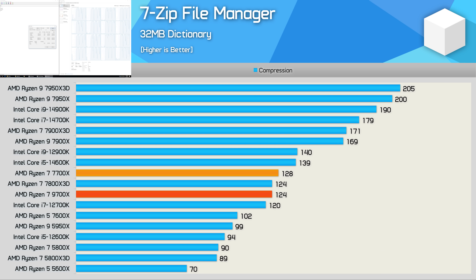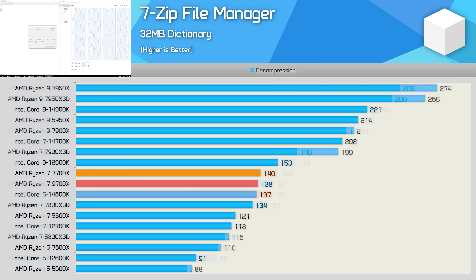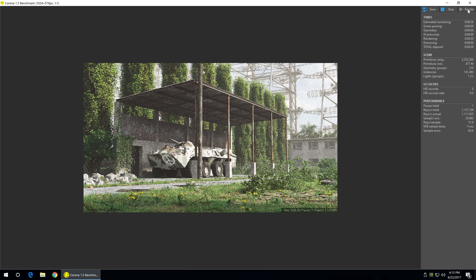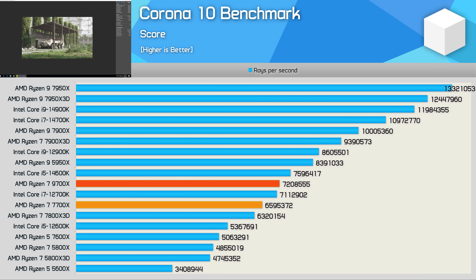Moving on to 7-zip file manager testing: in compression, the 9700X was actually 3% slower than the 7700X — an extremely disappointing result. It was also slightly slower for decompression, trailing by a 1.5% margin. The Blender open data results go unchanged — 129 samples per minute for both the 7700X and 9700X — making the new Zen 5 processor 11% slower than the Core i5-14600K. However, when running the Corona 10 benchmark, the 9700X is 11% faster than the 7700X, so a decent uplift there.